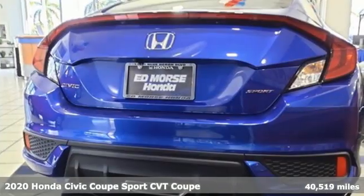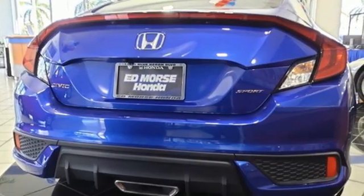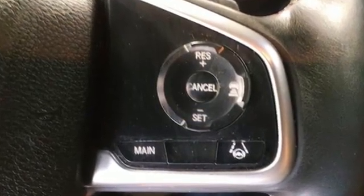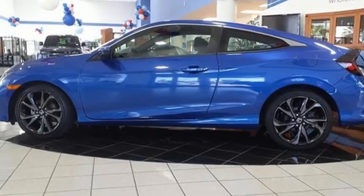A great vehicle is comprised of great features like these: streaming audio, remote engine start, manual tilting steering column, doors and push button start proximity key.